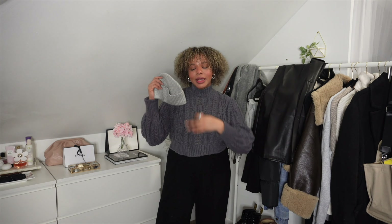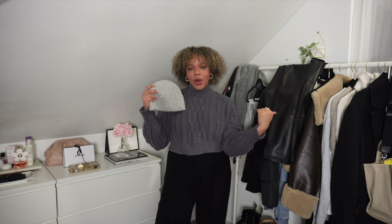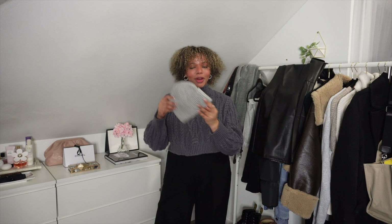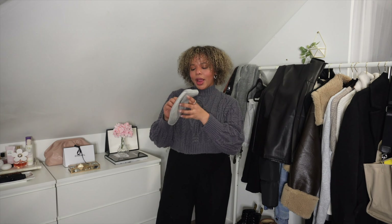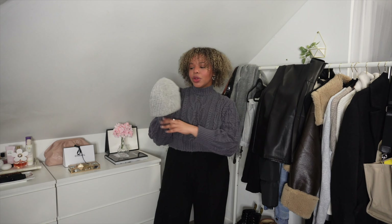Another thing I like to wear are beanies — but honestly only when I have my hair straight, because with curly hair it's impossible and I feel like I'd look ridiculous. I got this beanie in gray to match the scarf.